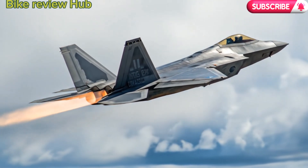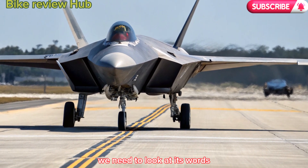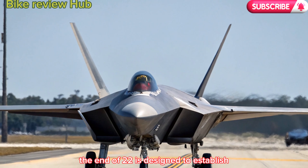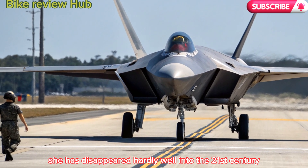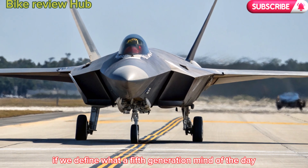The legacy of the F-22. To understand the significance of the 2026 F-22, we need to look at its roots. Originally developed by Lockheed Martin and introduced in 2005, the F-22 was designed to establish U.S. air superiority well into the 21st century. With unmatched stealth, supercruise, agility, and situational awareness, it redefined what a fifth-generation fighter could be.